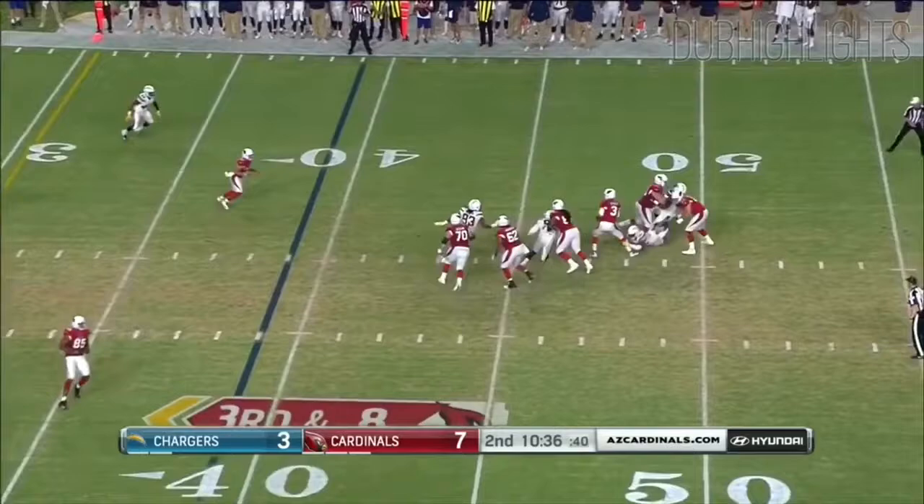Rosen on 3rd and long, gets hit from behind and gets rid of it. It's caught by Foster.